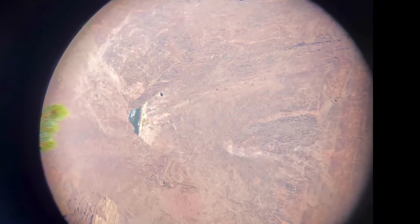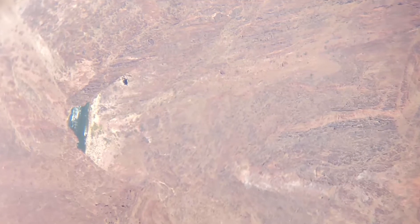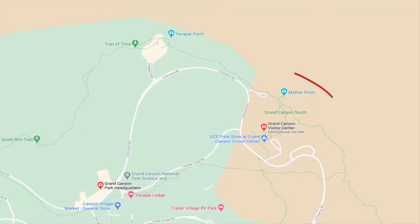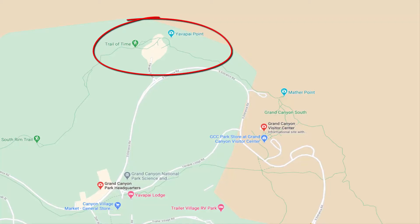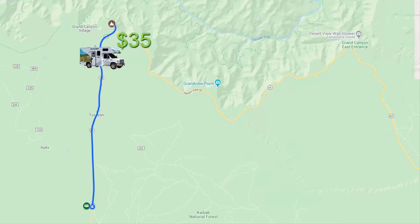If you've ever been to the Grand Canyon, then you know that pictures and video do not do it justice. If you ever get the chance to go, I would highly recommend it. We spent the remainder of the day at Mather Point, which is part of the south rim of the Grand Canyon. We did feel like staying longer, but decided we would come back tomorrow and visit Yavapai Point. The cost for a 7-day vehicle pass to enter the Grand Canyon was $35.